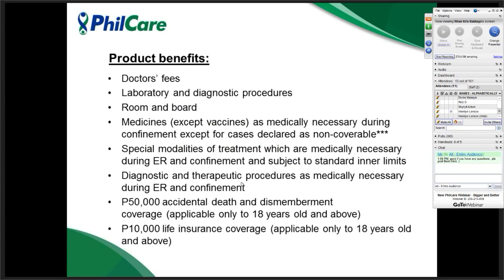The product benefits of Health Vantage cover doctor's fees, laboratories and diagnostic procedures, room and board, and medicines except for vaccines — only those necessary during confinement. Special modalities of treatment are also covered, along with diagnostics and therapeutic procedures, and the 50,000 accidental death and dismemberment coverage. Please take note the AD&D is applicable only to 18 years old and above.